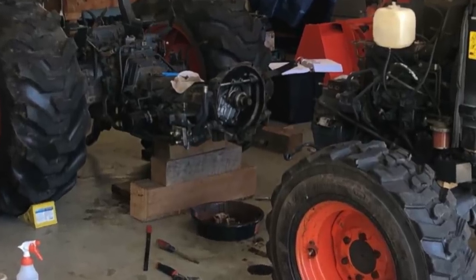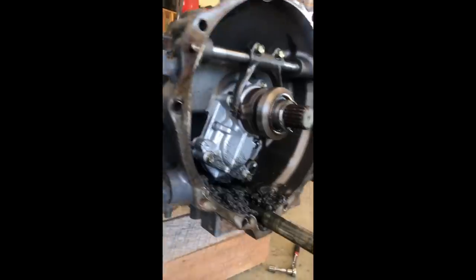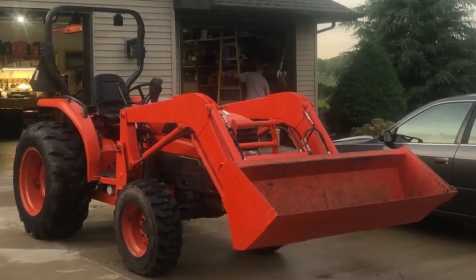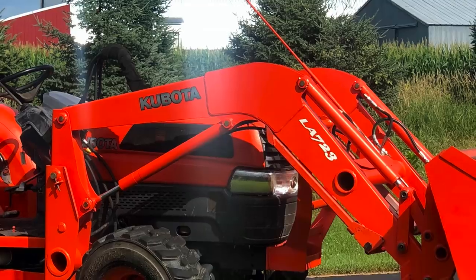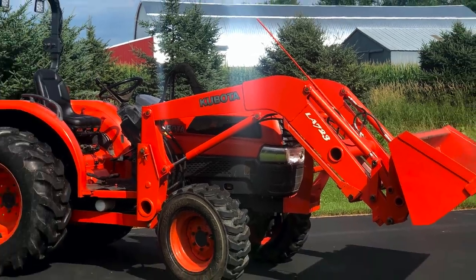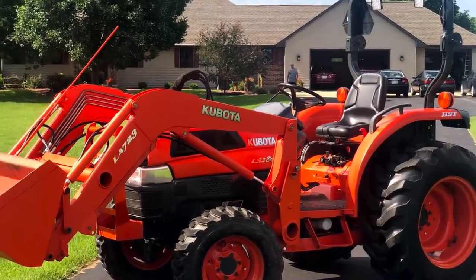Fortunately, due to COVID, I was home from optometry school and decided that I was going to fix this. After finding a used casting off of a salvage tractor, multiple orders from Messick's parts department, and a lot of elbow grease, I got Humpty Dumpty back together again. Lesson learned: be very careful when buying a used tractor as-is, even from a dealership.